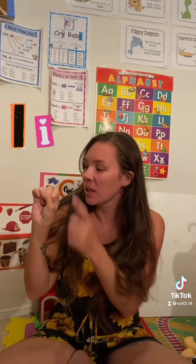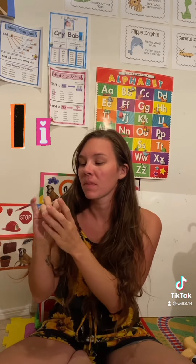This is how you sign the letter I. You take your dominant hand, your thumb goes on your ring finger, or your fourth finger, and then you put your pinky up. I. This is how you sign the letter I.